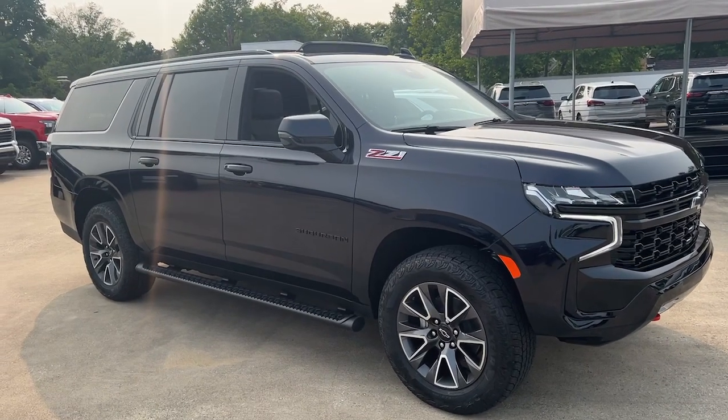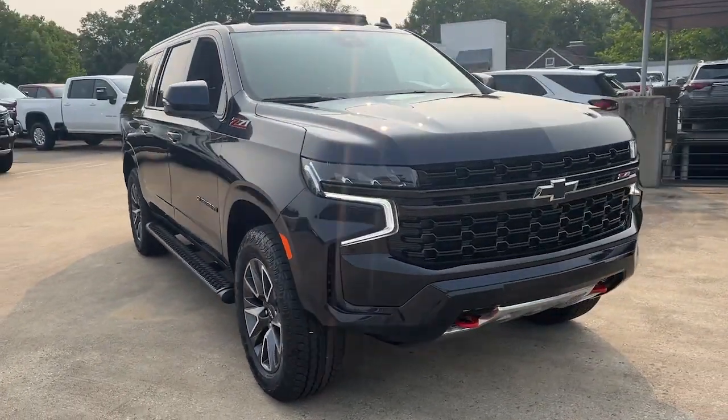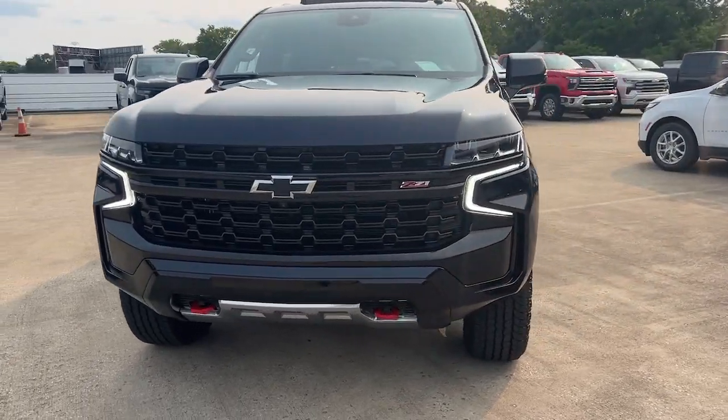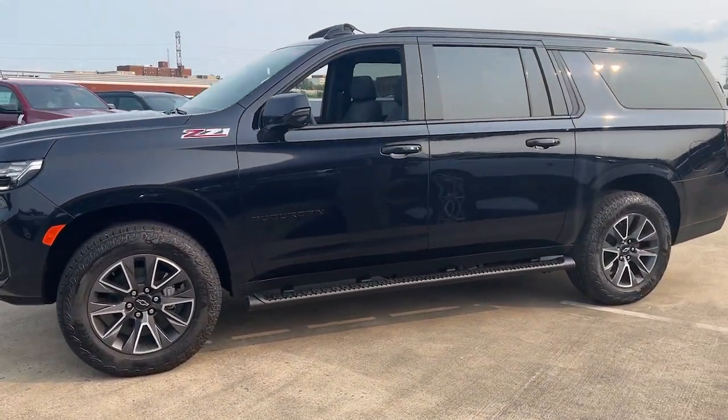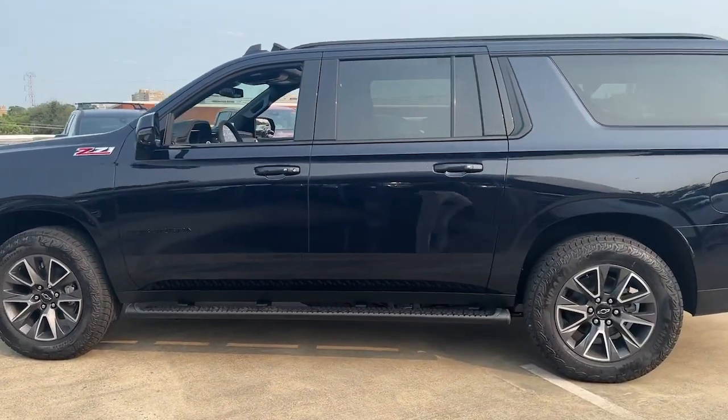This could be the car for you. The 2023 Chevrolet Suburban. Whether you're taking that road trip or tackling a big project, keep your family safe, comfortable, and connected in the Suburban.